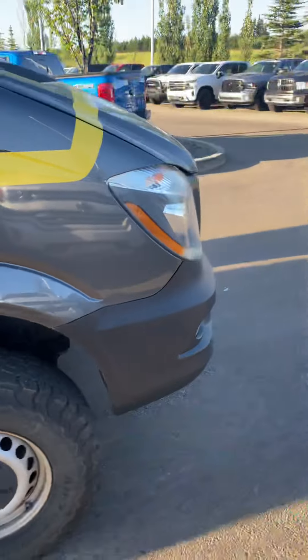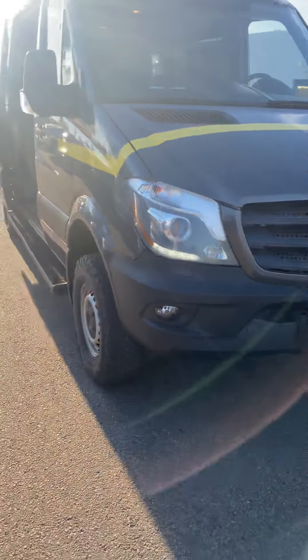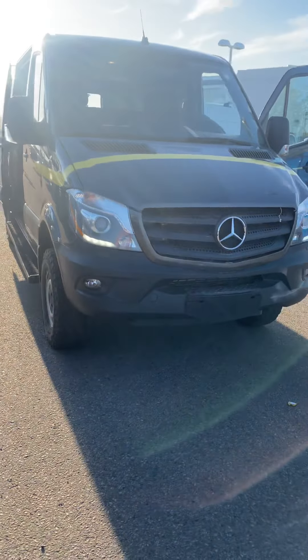Coming around to the side here — very nice, very nice van. I'll send you some pictures as well. Let me know what you think of the video.